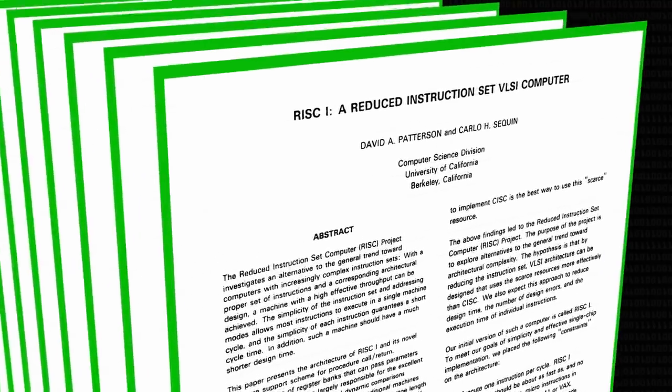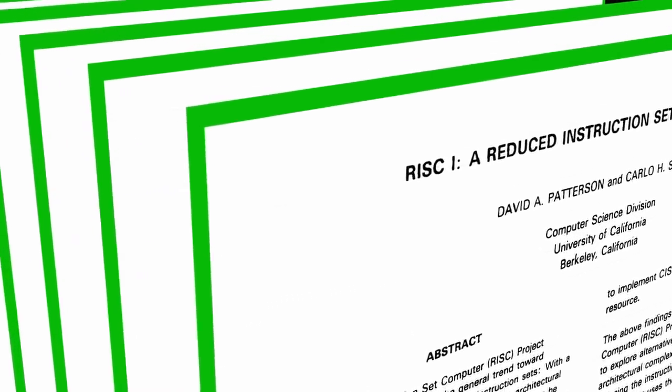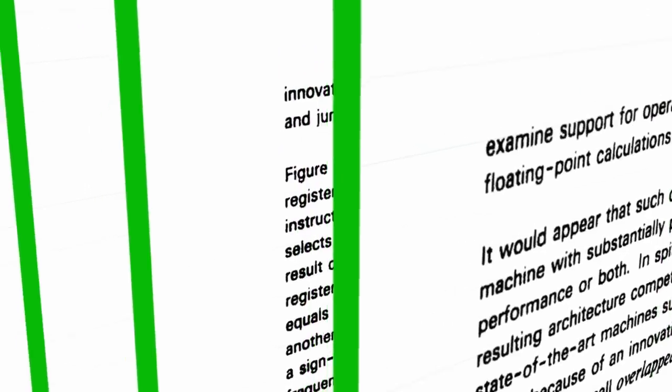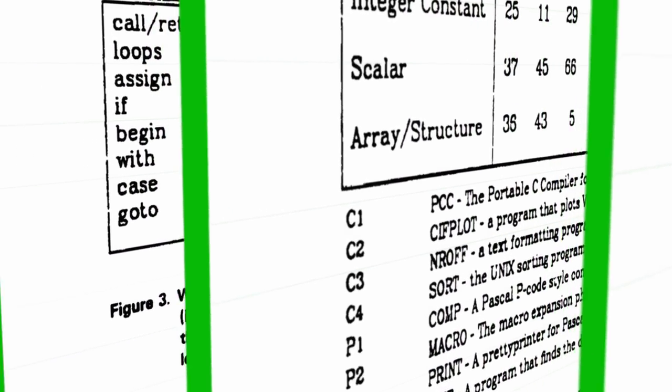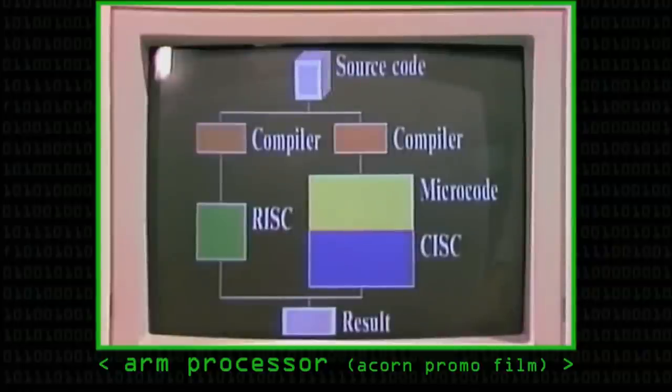We were wondering what to do about it, just sort of dithering, when Herman dropped on our desks copies of some papers — particularly from Berkeley, but also from Stanford — that described a different sort of processor designed by student classes. This was, of course, RISC: Reduced Instruction Set Computing. The standard processors of the time were what was then called CISC, Complex Instruction Set Computers.